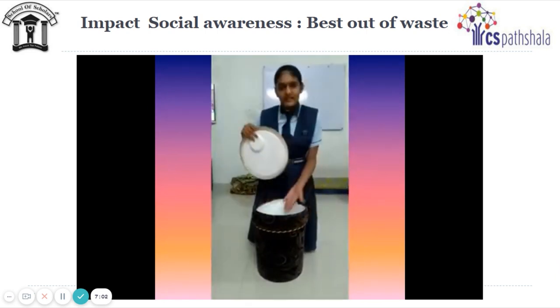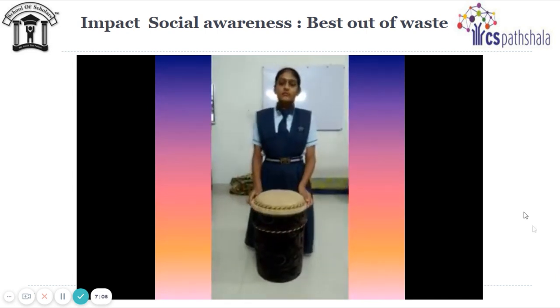We can sit on the stool and we can keep anything in it. Thank you.